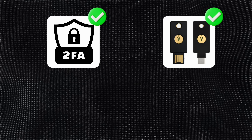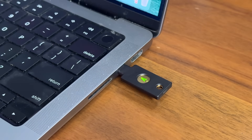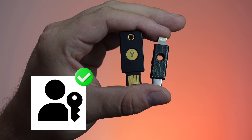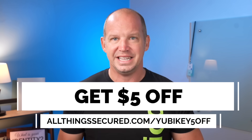Strong passwords are great, but if that's all you're relying on, you're still vulnerable. Two-factor authentication adds an important but very easy extra layer of protection, and security keys like YubiKey are the gold standard. Unlike codes sent via text or an authenticator app, hardware keys can't be phished. They require physical presence and they work instantly with supported sites — it's one of the strongest defenses you can have against account takeovers. This video has been made possible by Yubico, who have been a long-time supporter of All Things Secured, but even without their sponsorship, I've always recommended these keys. I personally have multiple keys that I use to secure my accounts and verify my identity. Upgrade your account security with $5 off your next YubiKey purchase by visiting allthingssecured.com/yubikey5off.